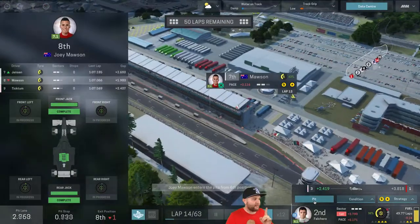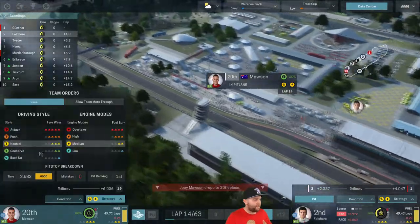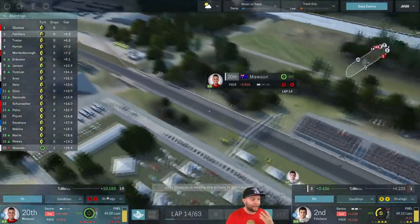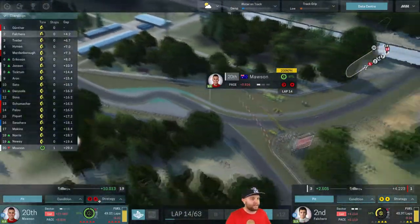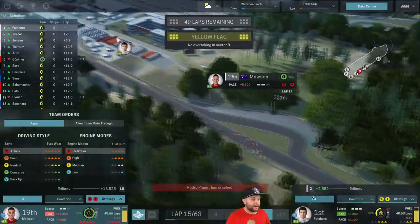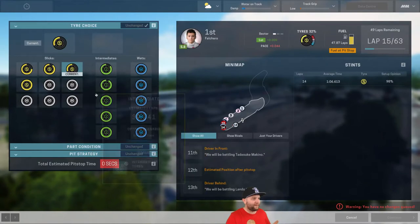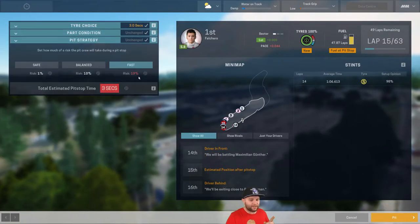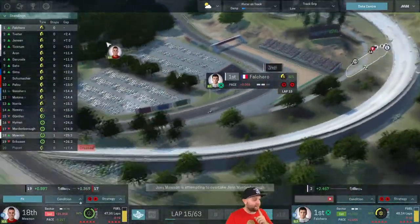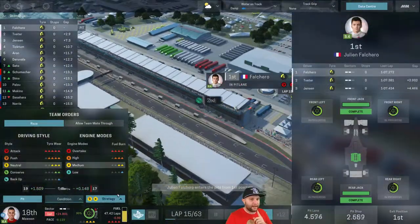I want Mawson to come out and start blisteringly fast times. I'm going to leave Falcaro out there — that could prove costly. Mawson gets a great pit stop and he's off — he'll be at the back of the grid, so let's bump him up. We want him to really go for it in the first couple of laps before the rain on track gets too bad. Gunther's pitted too. Now Falcaro is going to have to pit — Pedro Piquet has crashed out.